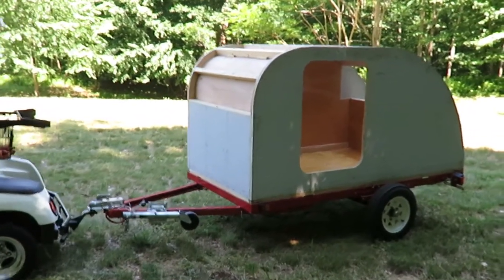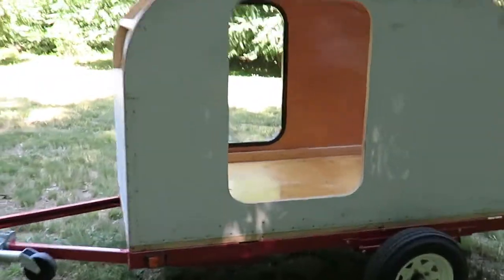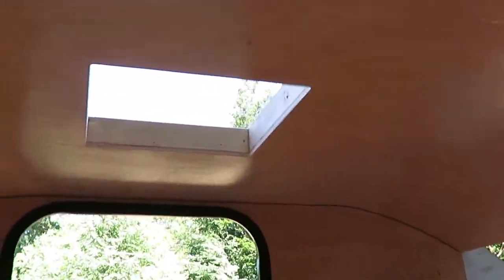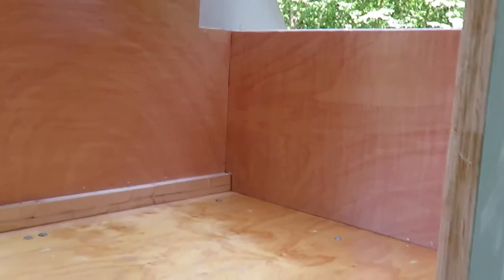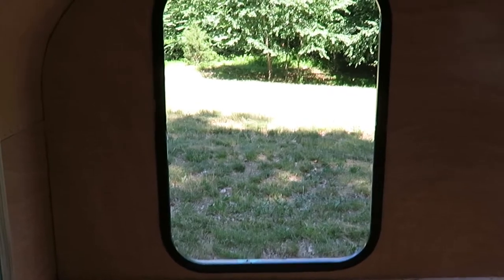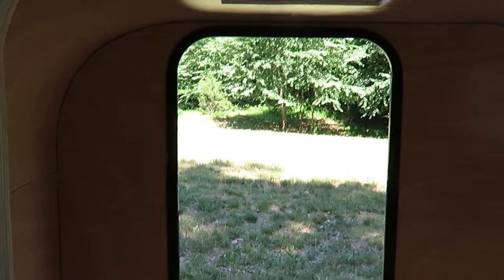Got some work done. Got the interior walls done — just got to put molding. Roof's done. The rear bulkhead is in. Finished on this side other than molding. I've got a door trim on that side just to test fit it, and it's going to work good.